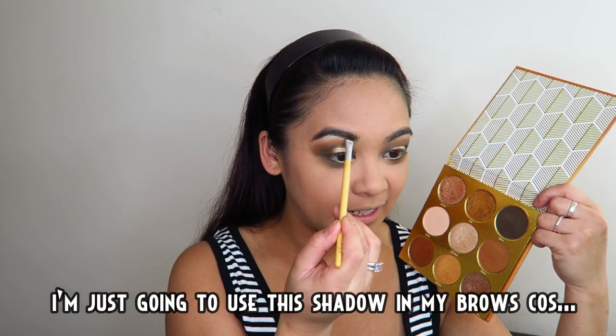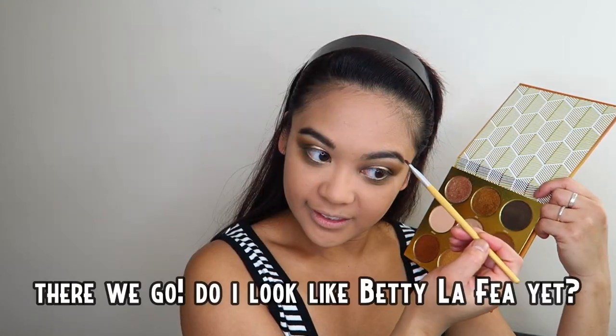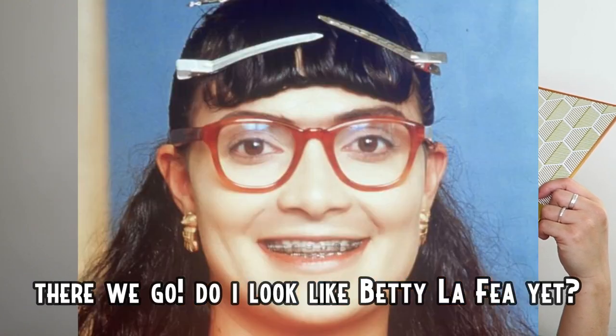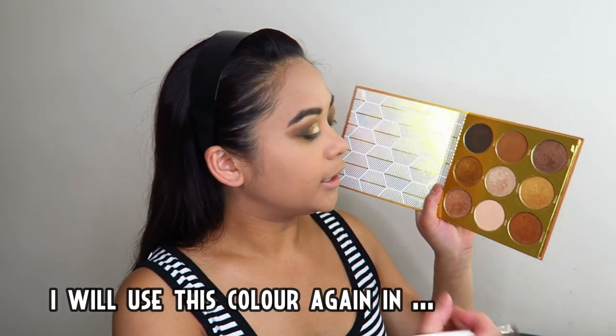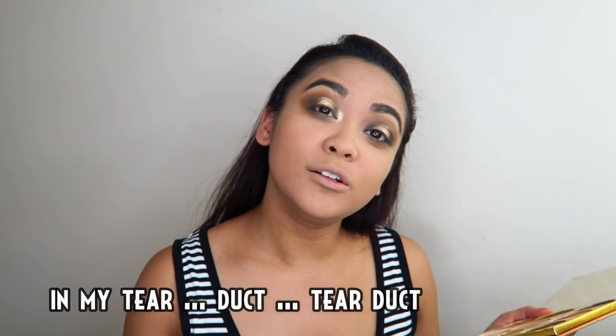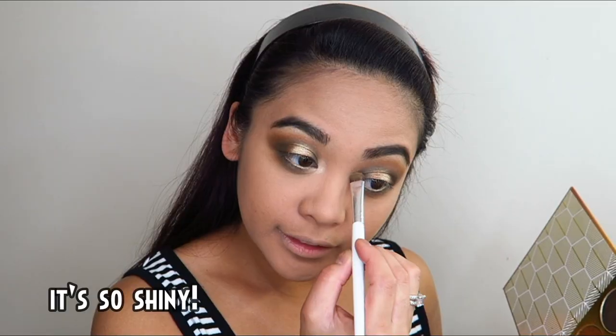I-highlight ko na ang ilalim ng aking kilay — siguro dapat gawin ko rin ang aking kilay no. Gagamitin ko na lang itong kulay na to sa aking kilay kasi tamad sya. Ayan — kamukha ko! Itong kulay na to sa aking tear duct. Ang kinta!